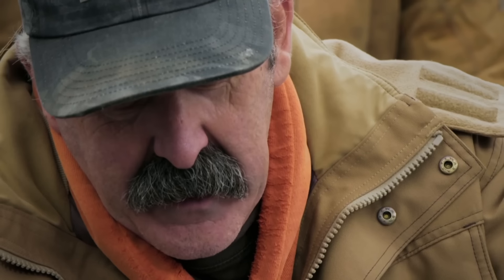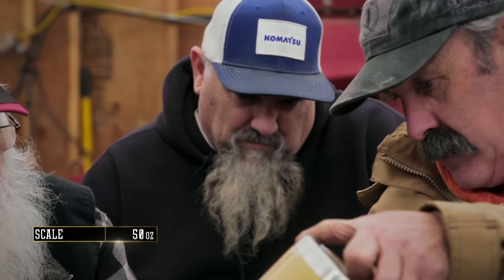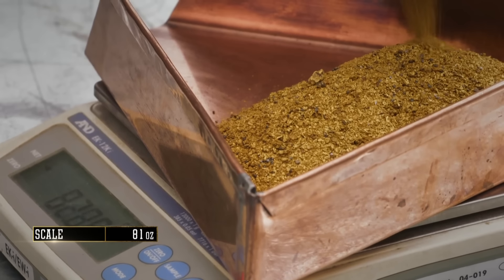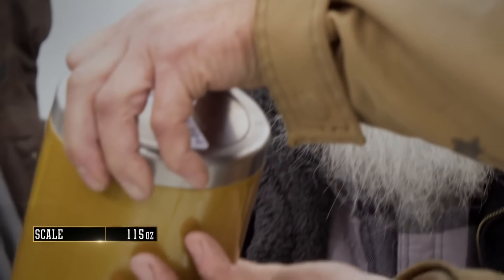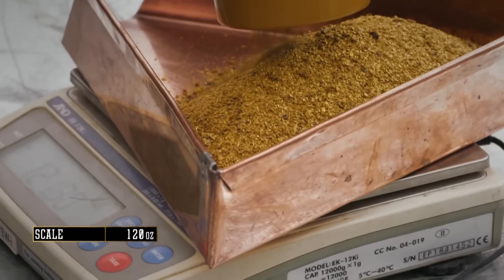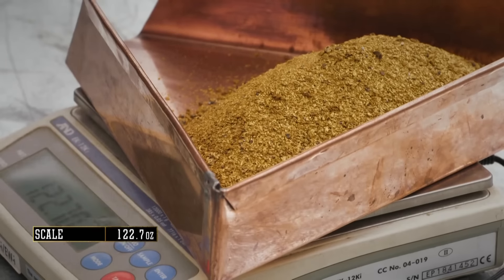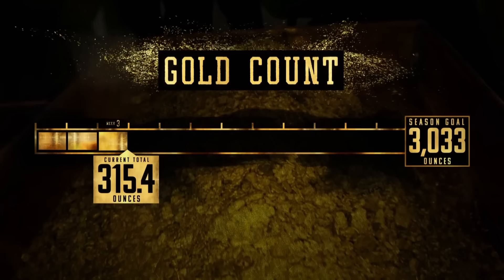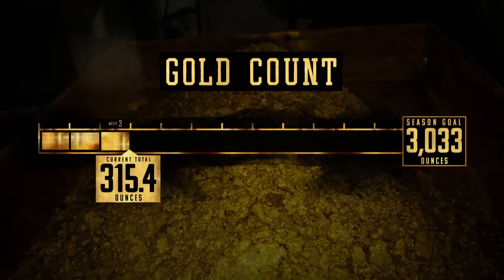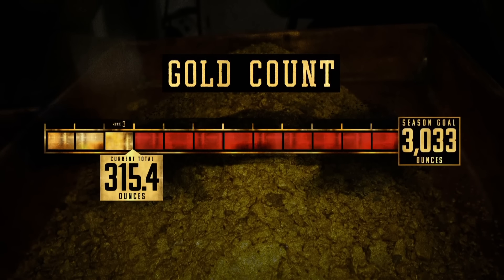Pull it out. It feels more than the last one. The count comes in at 120.2 ounces — 2.7 kilograms. No way. That's our second biggest cleanup ever. That cut, man, this thing is money. Let's keep grinding. It's still early in the season, but the Hoffmans have managed to get 315.4 ounces of their 3,033-ounce goal. This week's haul is worth well over $200,000, but they still have 2,718 more ounces to go.